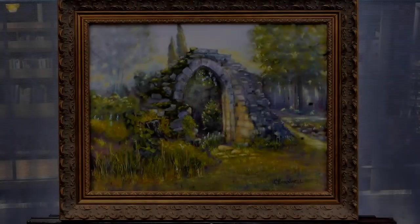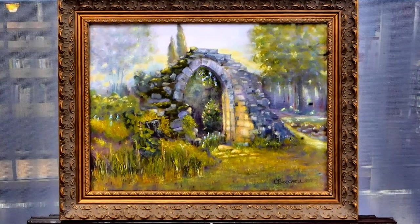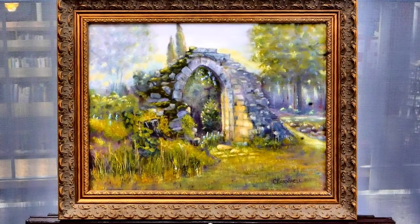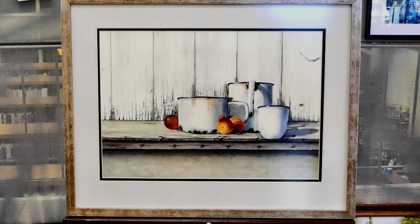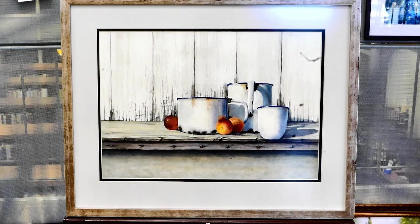I awarded five honorable mentions. This first one is called Antiquity's Gate. I picked it because it has a really good focus and a nice feeling of distance. I want to walk through that gate and see what's on the other side, and it has a wonderful, dreamy, magical mood. The second honorable mention is called Crab Apples. I was struck by the way both the wood and the metal cups are beautifully rendered with such a limited palette — I can feel the metal and I can feel that old wood.